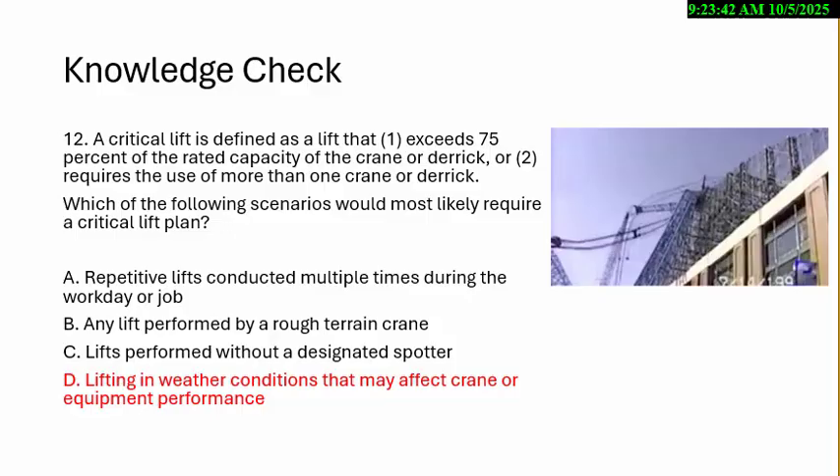The answer is D — lifting in weather conditions that may affect crane or equipment performance. For example, if you're lifting at 65% of the capacity of the crane — in the Big Blue case — you're lifting up a big sail of steel, which adds wind load to the crane, reducing its capacity. In the case of Big Blue, lifting a million pounds, the calculated safe wind speed was 11 miles an hour, and they had gusts over 30 miles an hour.